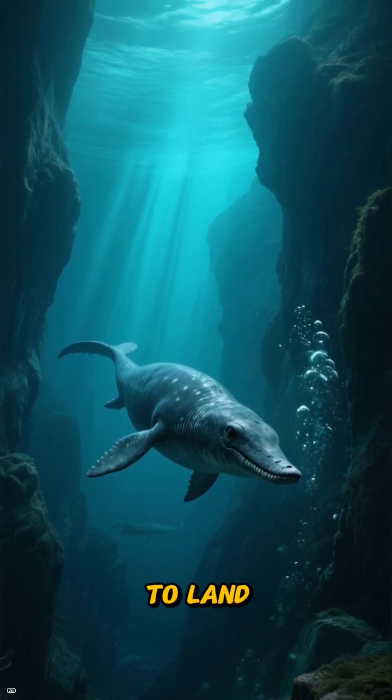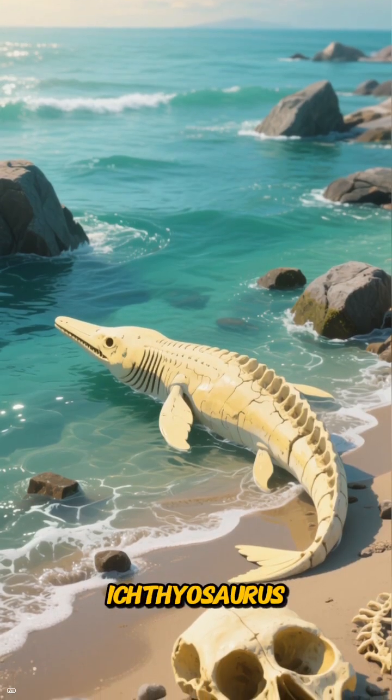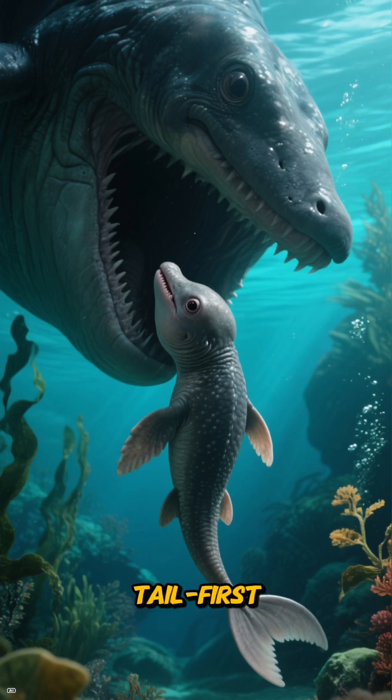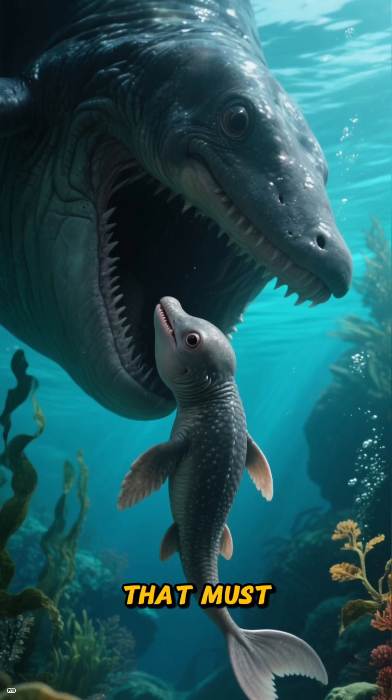It didn't need to return to land — not even to lay eggs. We know from incredible fossils that Ichthyosaurus gave live birth in the water, with babies emerging tail first, just like modern whales and dolphins. What a sight that must have been.